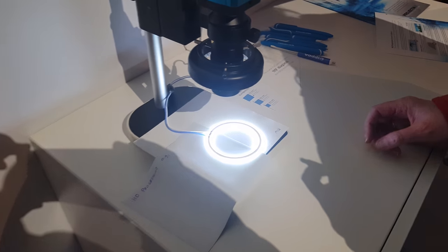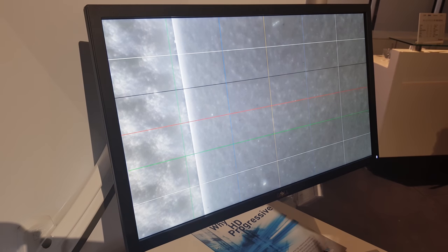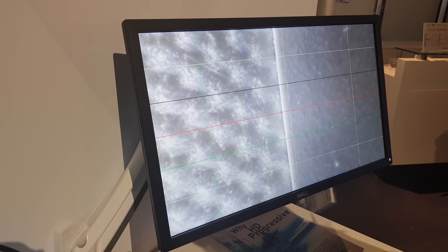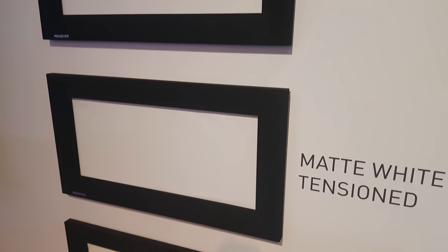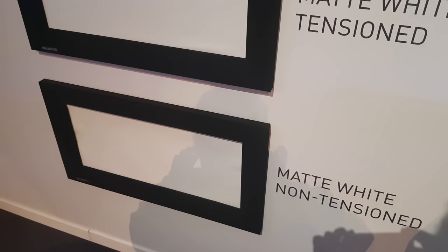Now with higher resolution projectors you have more pixels, so you also need screens that can show that resolution. When you look at it on paper you don't really see a difference between an Ultra HD screen or a normal 1080 screen. But if you feel it, there's a huge difference in structure. Projecta has a setup where you can actually feel the screens and they also show it with a microscope. You can really see that the high-resolution screen is totally different — you can literally feel the resolution under your fingertips.